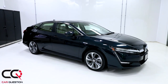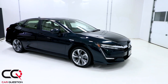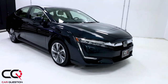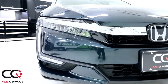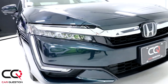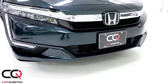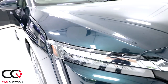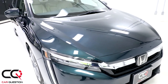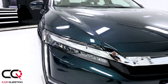This is the Clarity plug-in hybrid Touring version — the most equipped one you can buy. The style doesn't please everybody, but I like the front end. This is a really clean style with the big Honda logo, large chrome accents, and the LED lighting on the side, which is well integrated. The jewel headlights are Acura-style, though they're not that great on the high beam. The hood has perfect lines designed to create as little wind resistance as possible for better range or fuel economy.